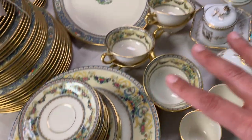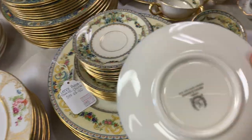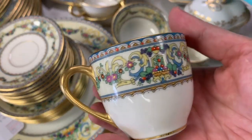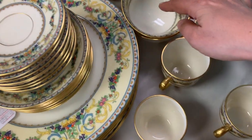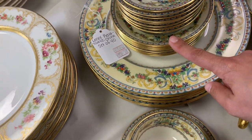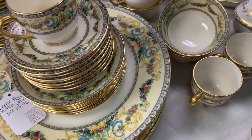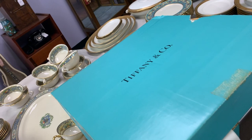We have this other set of china here — it's Lenox as well. As I said, I have a lot of luck selling Lenox and I do like them; they make nice china. This is a set of forty pieces including very cute espresso coffee mugs, larger cups, dinner plates, and saucers for both sizes. We got this set for about two hundred dollars and we are selling it for five hundred eighty-five.